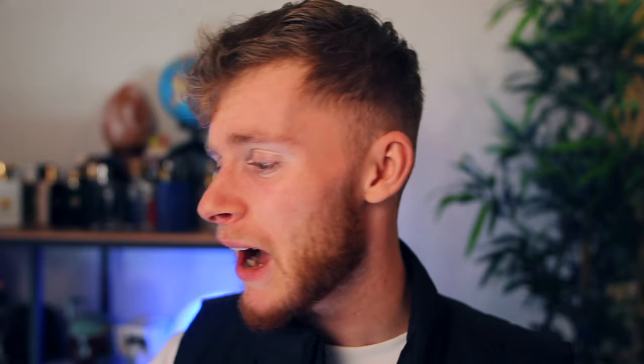The base notes are where it gets very strange — this is probably the weirdest note listing I've ever seen. The first one is a plastic bag. How have they managed to get the smell of a plastic bag? The next one is priest clothes. I don't even know if priest clothes have a distinct smell. Then holy water — another weird one. There's only one other fragrance on Fragrantica that lists holy water. And then three semi-normal notes: precious woods, olibanum, and sacro resin green.